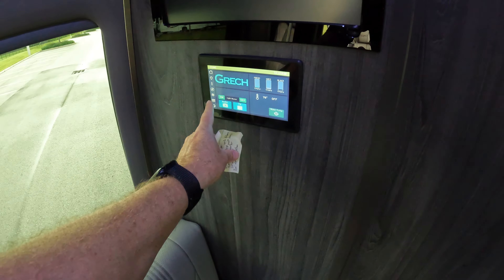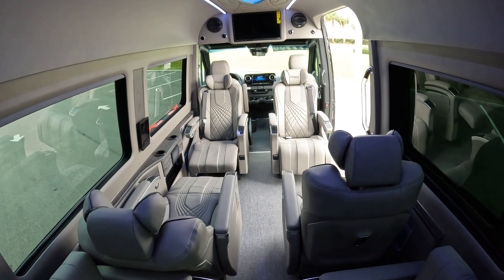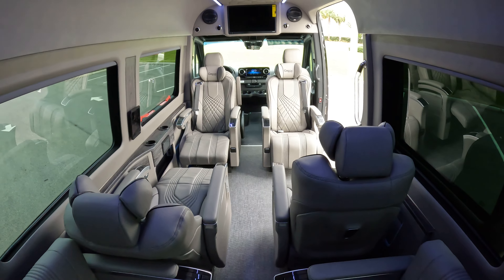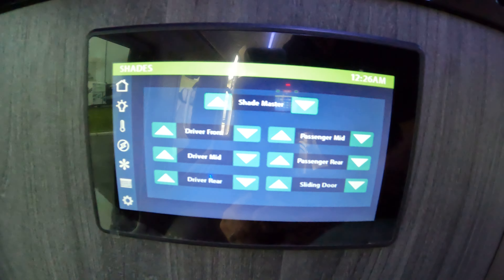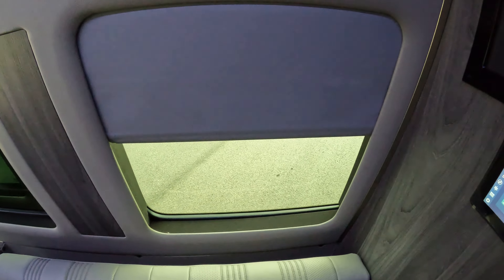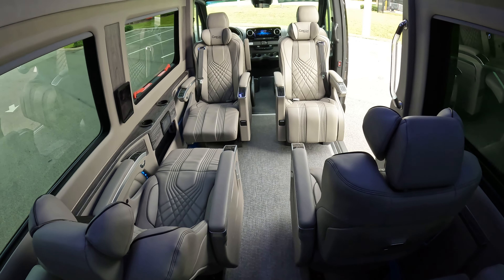You have power blinds in this Gretsch Lusso. The biggest feature is the Kelderman air suspension system. Not only do you have lithium power for everything in this coach, you have the air suspension so everyone who rides in the back — who in a standard Mercedes would get bumped around — now has a very smooth, comfortable ride. Hit one button and all your blinds come down; hit it again and they come right back up. Everything is power.